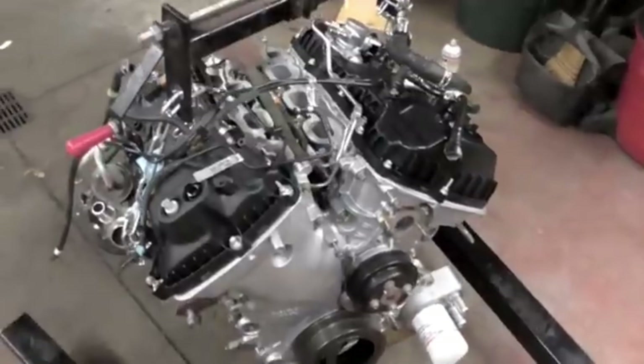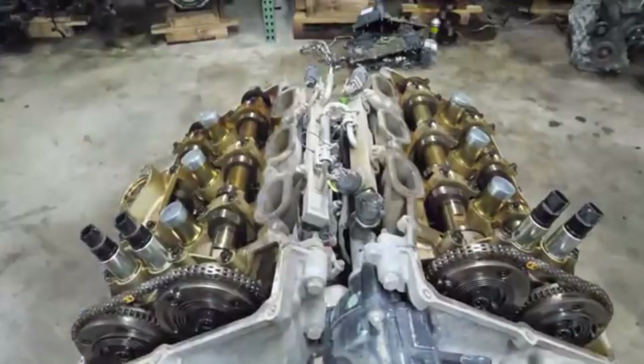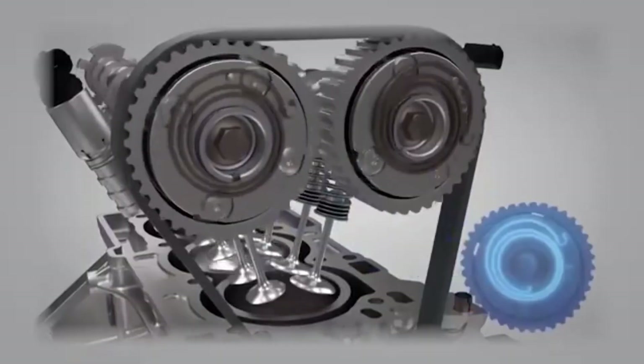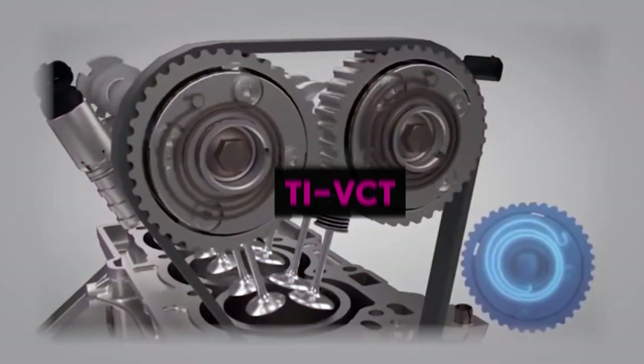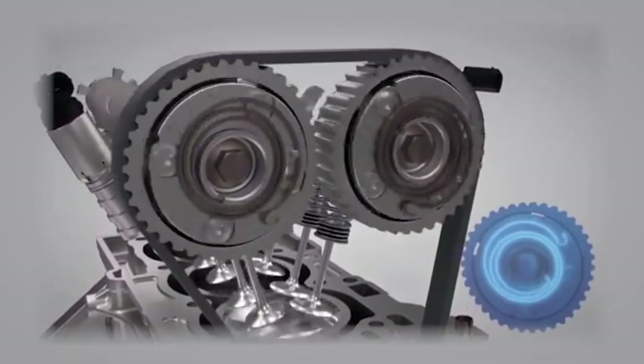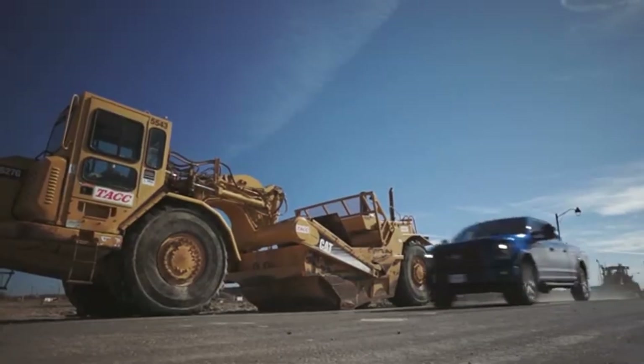At its core, this is a 3.5-liter V6 with a 60-degree bank angle, twin overhead camshafts, and four valves per cylinder for a total of 24 valves. Valve timing is managed by Ford's twin independent variable camshaft timing system, which continuously and separately adjusts intake and exhaust cam phasing to match load and speed demands.